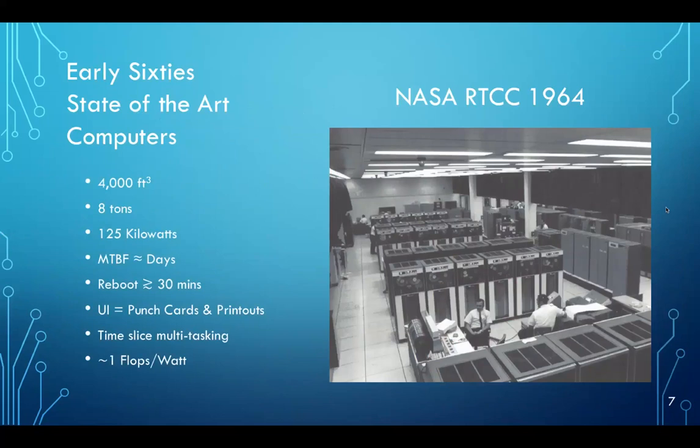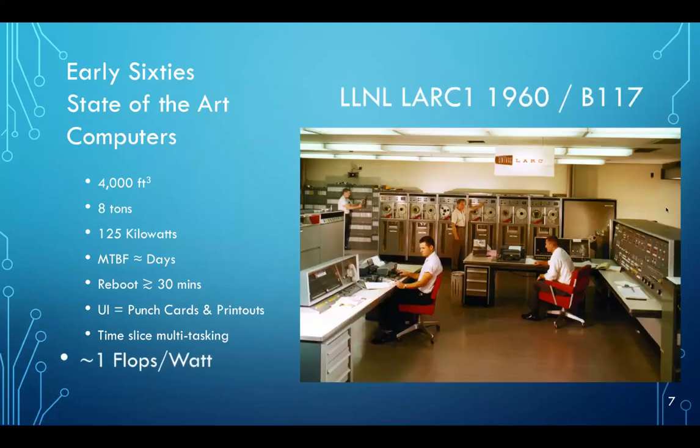This is a picture of the NASA real-time computing complex in 1964. The machines of that era were quite large, taking up huge rooms, weighing a lot, taking up a lot of power. The mean time between failure was on the order of days or maybe weeks. It took a long time to reboot them, and the user interface was very simple — punch cards and paper printouts. Most importantly, they were down around one flop per watt of compute capability.